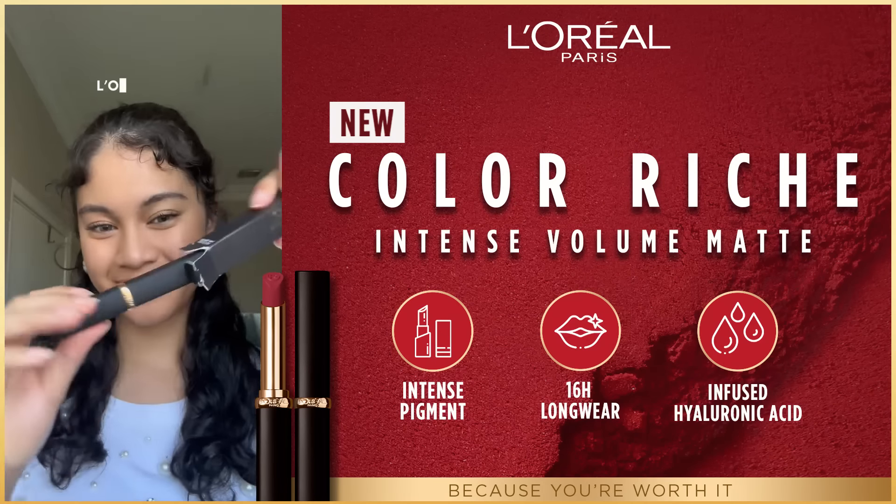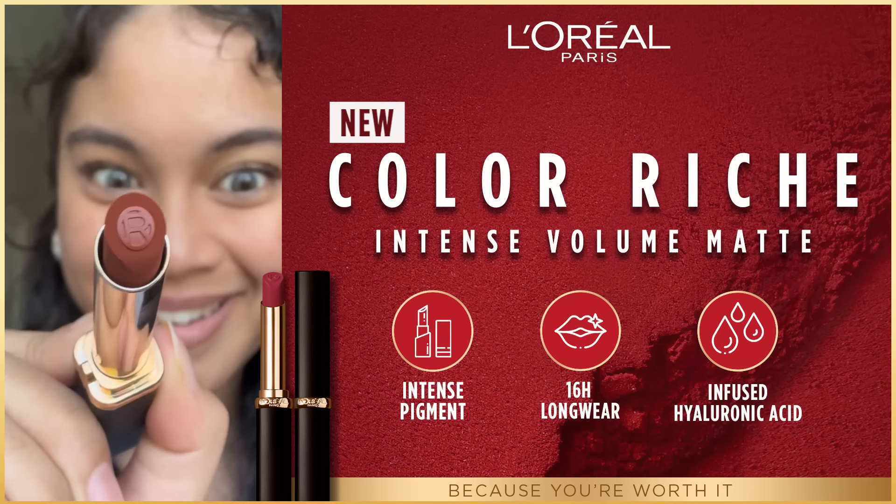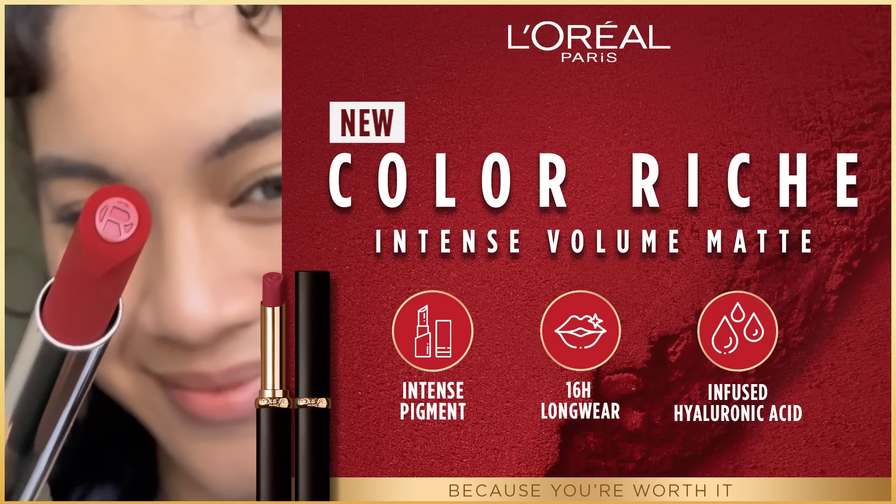L'Oreal Paris has some new lipsticks. First of all, love the packaging — it is super luxurious. I also think it's a nice touch putting the R logo on the lipstick itself. Look how cool that is.